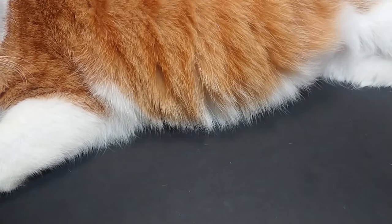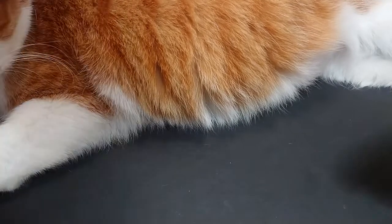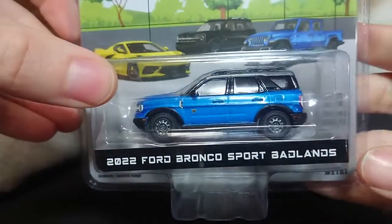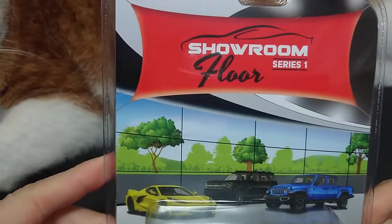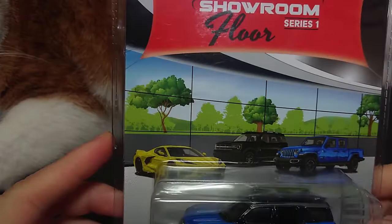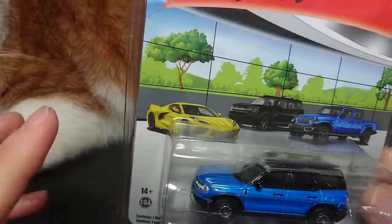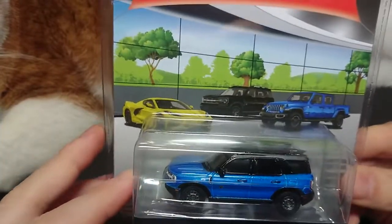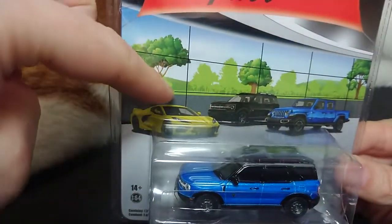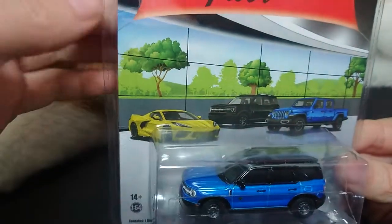Welcome back fans and friends. For this upcoming video I have a 2021 Ford Bronco Sport Badlands. This is from the Showroom Floor Series One from Greenlight. This is a relatively new series, done a little bit differently than their normal releases. There are three of the vehicles here that are in this series.